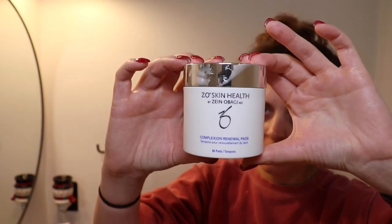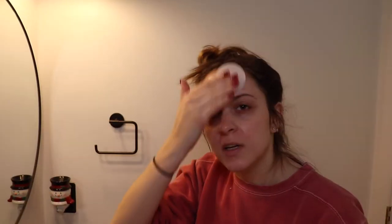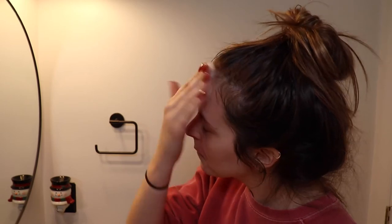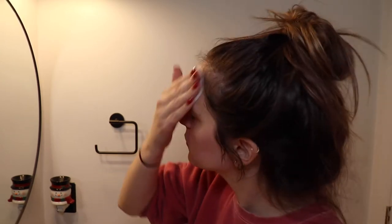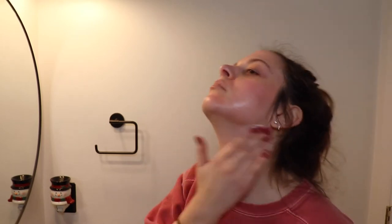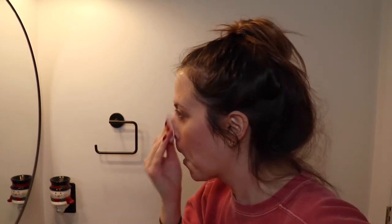I use this both morning and night — I always remember at night but sometimes in the morning I skip it. This is the complexion renewal pad; it's basically like a toner that takes off surface impurities on your face. It comes with 60 pads and you're supposed to use it twice a day. I go through a container every one and a half months. You want to use it until the pad is dry to get the most out of it, and I also use it on my neck and chest. Pro tip: cut the pads in half and use half in the morning and half at night to conserve them.